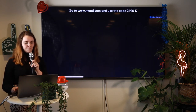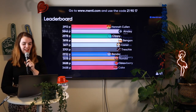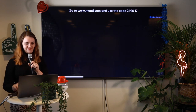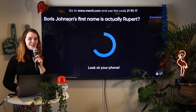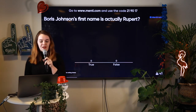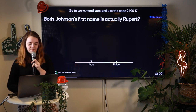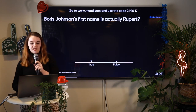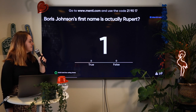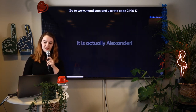Let's have a little leaderboard. It looks like Ainsley is in the lead right now. Let's move on to the next question — answer fast to get the most points, that was also Johnny Mentimeter's tip. Boris Johnson's first name is actually Rupert. You might have seen him on TV — Boris Johnson, Prime Minister of the United Kingdom. Is his real name Boris? Is it true or false? 10 seconds on the clock. It looks like it's false, but when people say true, they may be referring to the fact that his name is actually Alexander.